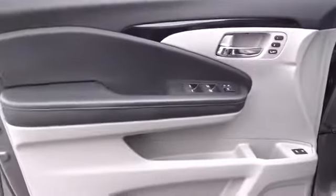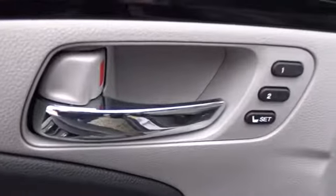Front floor mats. ABS four-wheel. Four-wheel disc brakes. AM-FM stereo radio. Come take a test drive today.